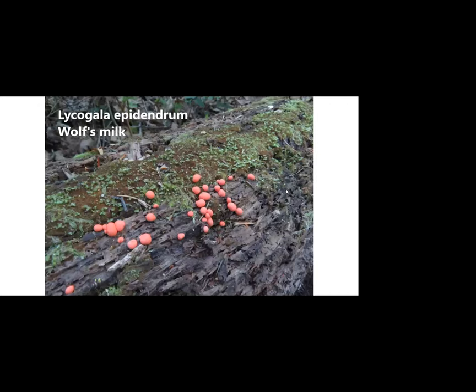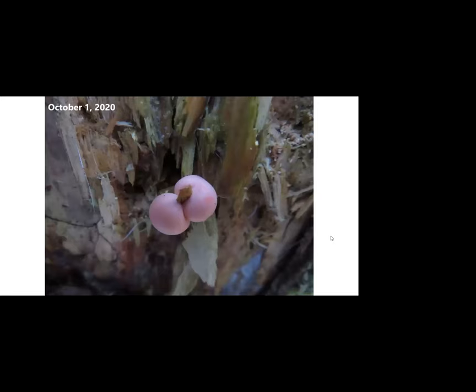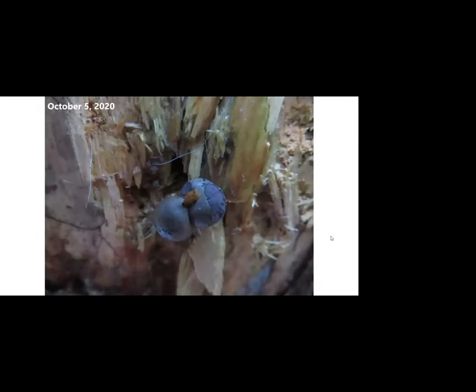The second one you often see is called wolf's milk — I have no idea why. They're beautiful little spheres up to about three-eighths of an inch in diameter, usually pink but sometimes orange or brown, and they change color fairly quickly. They're sort of puffball consistency when they first form — you can squeeze them a little bit. A day later the color has shifted slightly, and three days later it's starting to come apart, the skin flaking off.